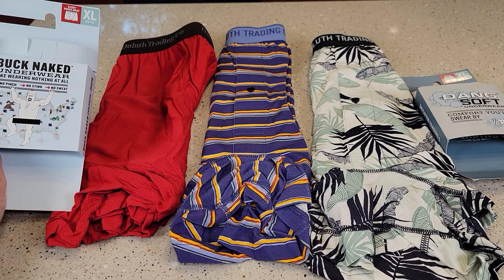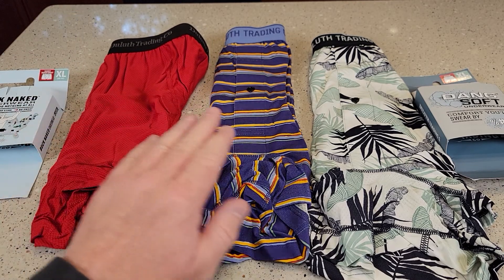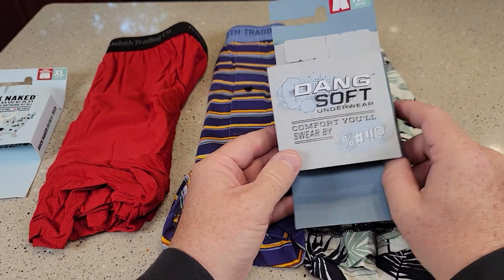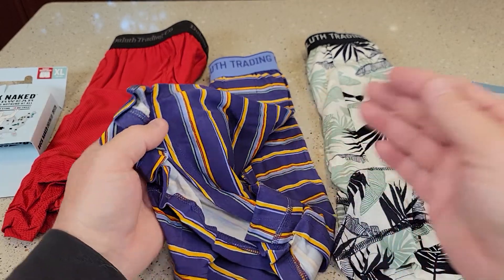So here I've got the short boxer briefs. These I like a lot, but I'm starting to really like these boxers. This is their Dang Soft boxers, and the material is just really soft.